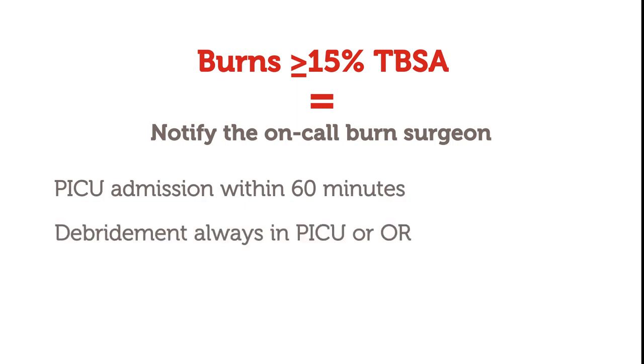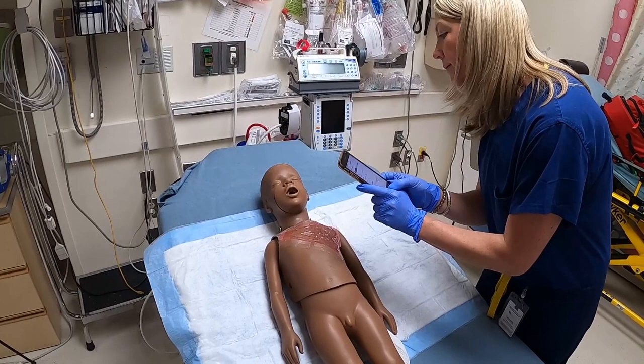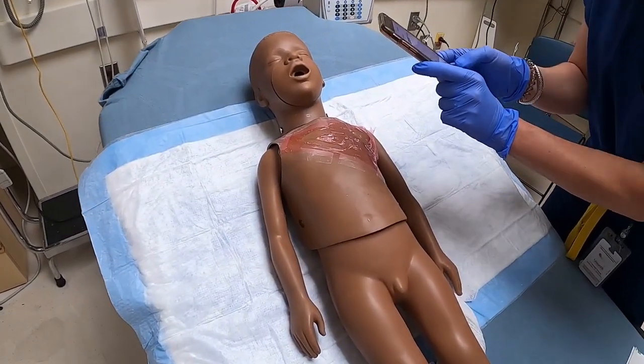Patients with burns requiring PICU admission should never be debrided in the emergency department. Next, take a post-debridement picture using Cerner Capture.